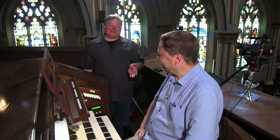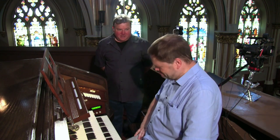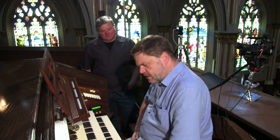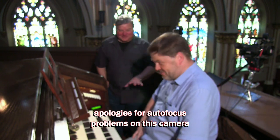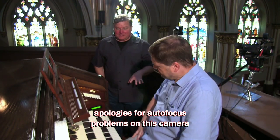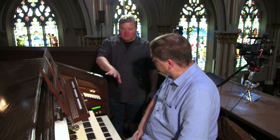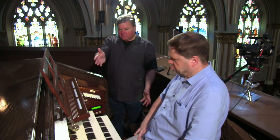Joining us here at the organ today is Dr. Horst Buchholz. Horst, thank you so much for coming in and helping to demonstrate this wonderful instrument from 1935. He's been here once, about seven or eight years ago. This is one of my favorite organs in the city. Henry Vincent Willis did a lot of the voicing on this, and one of the really distinctive sounds are the diapasons — we have three big diapasons on the Great.